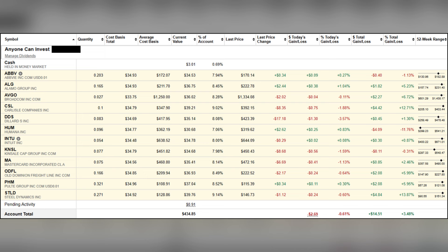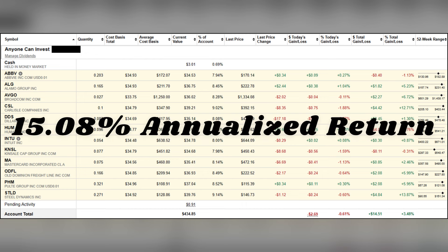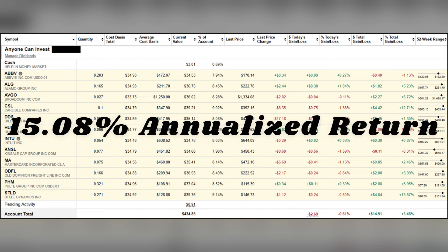Taking this information from the close of market on April 9th, I now have a new top dog, which is STLD, that's up nearly 14%, while my biggest loser remains HUM that is now down almost 12%. Overall, this portfolio in the first 12 weeks is up 3.48%, or $14.51, which would be a 15.08% annualized return.